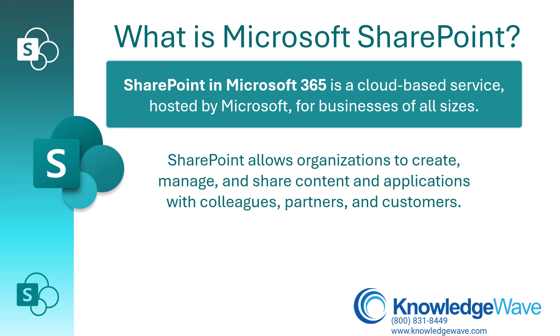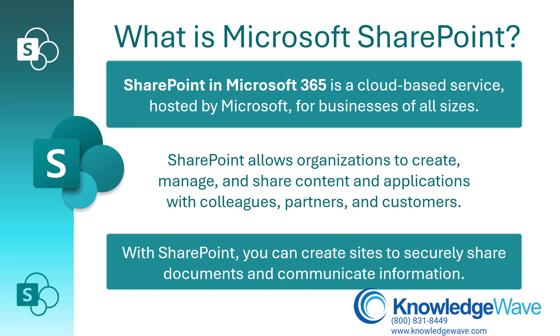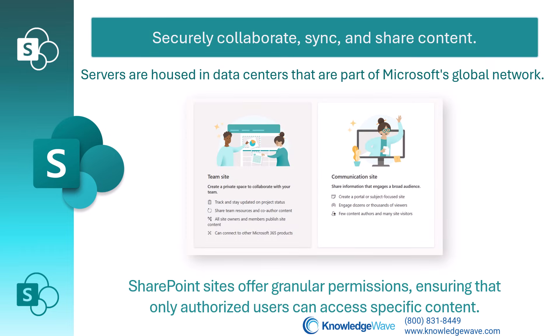SharePoint allows organizations to create, manage, and share content and applications with colleagues, partners, and customers, including sites to share documents and information. You can securely collaborate, sync, and share content stored on servers that are housed in data centers that are part of Microsoft's global network.